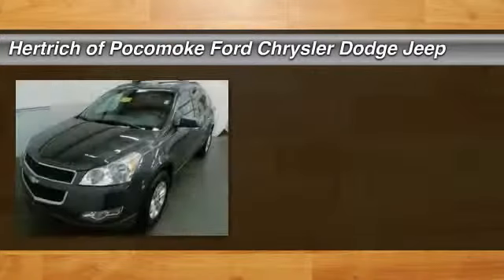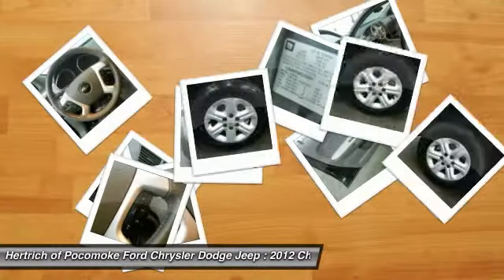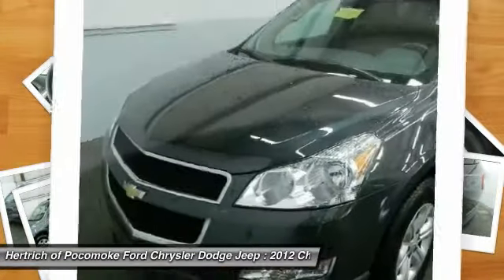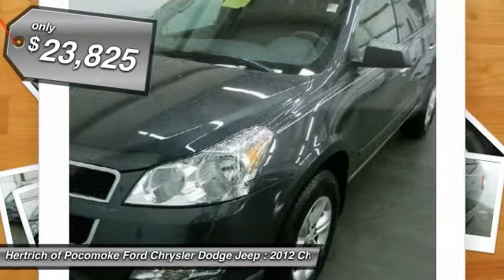This outstanding example of the 2012 Chevrolet Traverse FWD4 Dr. LS is offered by Hertrick of Pocomoke. With more Carfax One-Owner vehicles to choose from than most other dealers, Hertrick of Pocomoke is the place to purchase a great new pre-owned vehicle like this Cyber Gray Metallic Traverse.